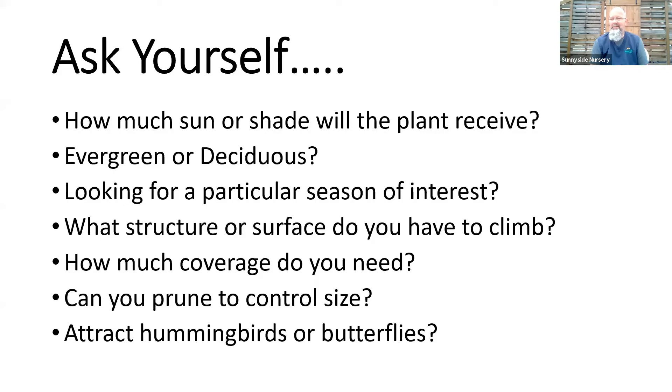Is it evergreen or deciduous? An evergreen vine is a very subtropical plant — think Central America, the equator. Evergreen vines are not the hardiest creatures here in western Washington. We have a couple of options, but your choices will be extremely limited for evergreen. All kinds of choices for perennial or deciduous vines that go dormant in the winter and wake right back up come springtime. Are you looking for a particular season of interest — spring bloom, summer bloom, fall color?